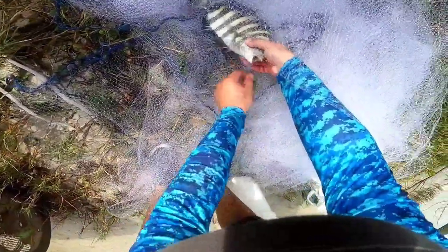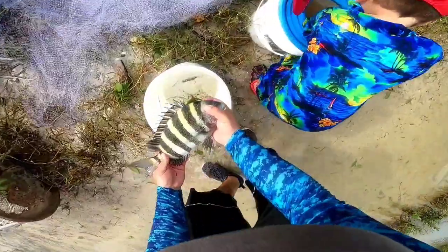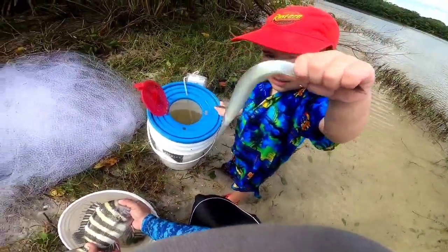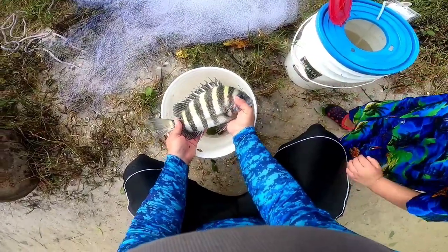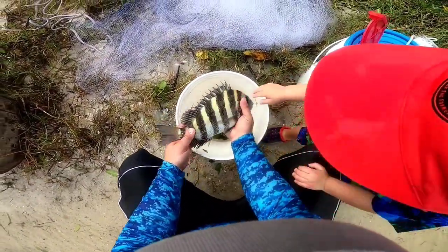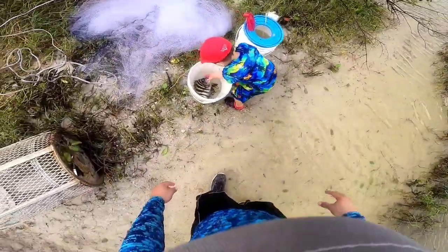And we got a big sheephead — I can't believe it, over here at the beach. I don't have my measuring tape but I know the top of this is 12 inches long. So if we go over that we're good — we got one keeper sheephead. I'm gonna keep throwing the net and see if I catch some more mojara.